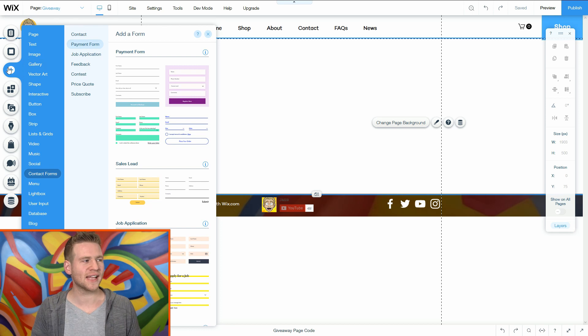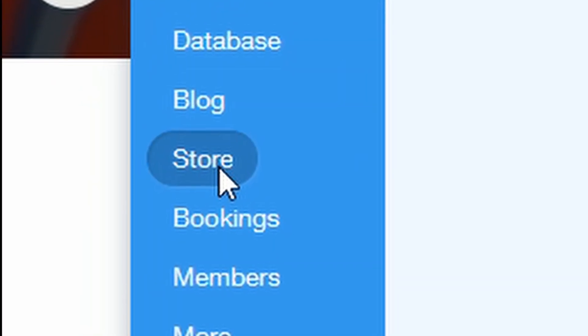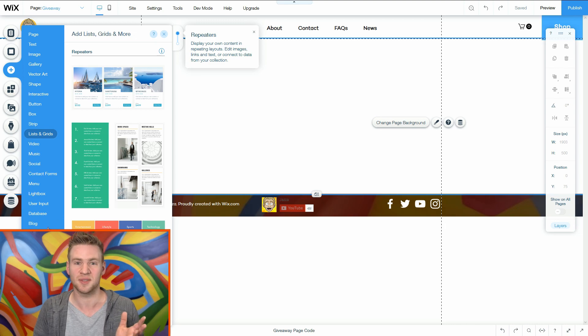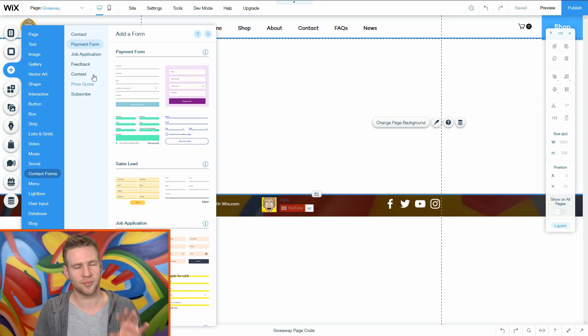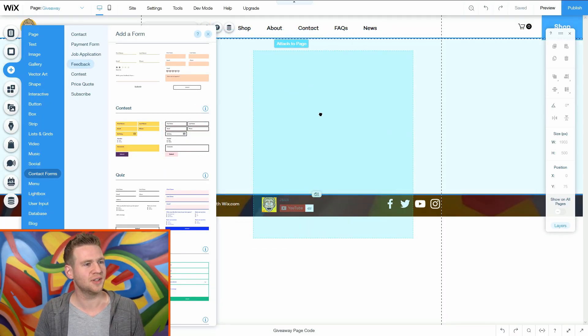You click the plus button and there are all these different options for things you can add to a page - all these categories are just pre-built items that you simply change the details and settings on, including store. How do you set up e-commerce? You click store and drag on the shop - done. Under contact forms there's a bunch of different pre-built forms, and I'm just going to go to 'Contest'. Pick one that suits the website - this one looks pretty cool.